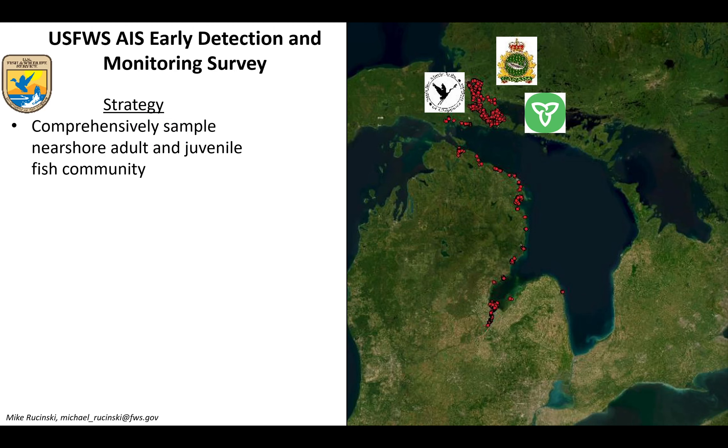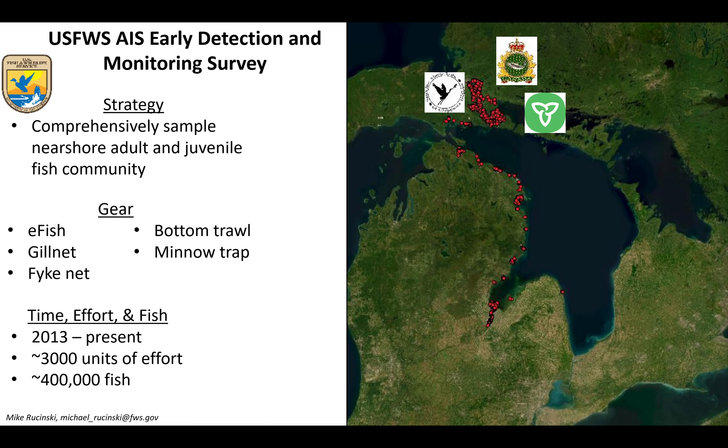The first data set we utilized for the Nearshore FCO is the U.S. Fish and Wildlife Service AIS Early Detection Monitoring Survey. We use a multitude of gear to comprehensively sample the nearshore adult and juvenile fish community along the entirety of the Michigan shoreline of Lake Huron. It's a pretty robust data set dating back to 2013, with just under half a million fish and about 3,000 units of effort.